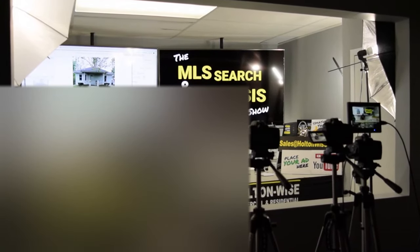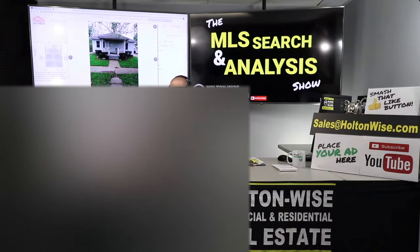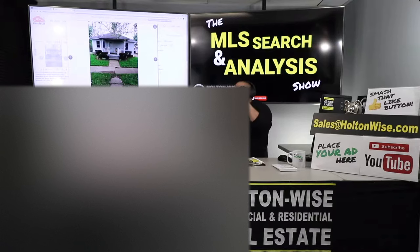Welcome to the 340th episode of the MLS Search and Analysis Show. You guys are watching Holton Wise TV. I'm your host, James Wise. This is the most interactive show we have — this is where we work together, mano a mano. What we do is we help investors buy properties from anywhere on the globe. It does not matter to me where you live. The clients I am working with today are D.D. and Fred, a husband-wife team out of California.